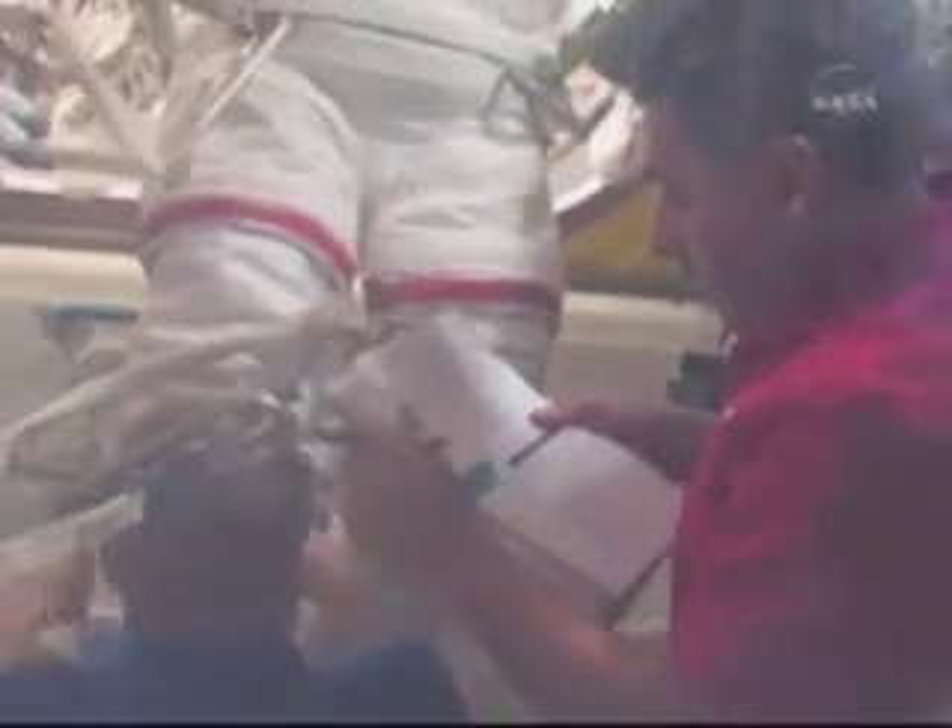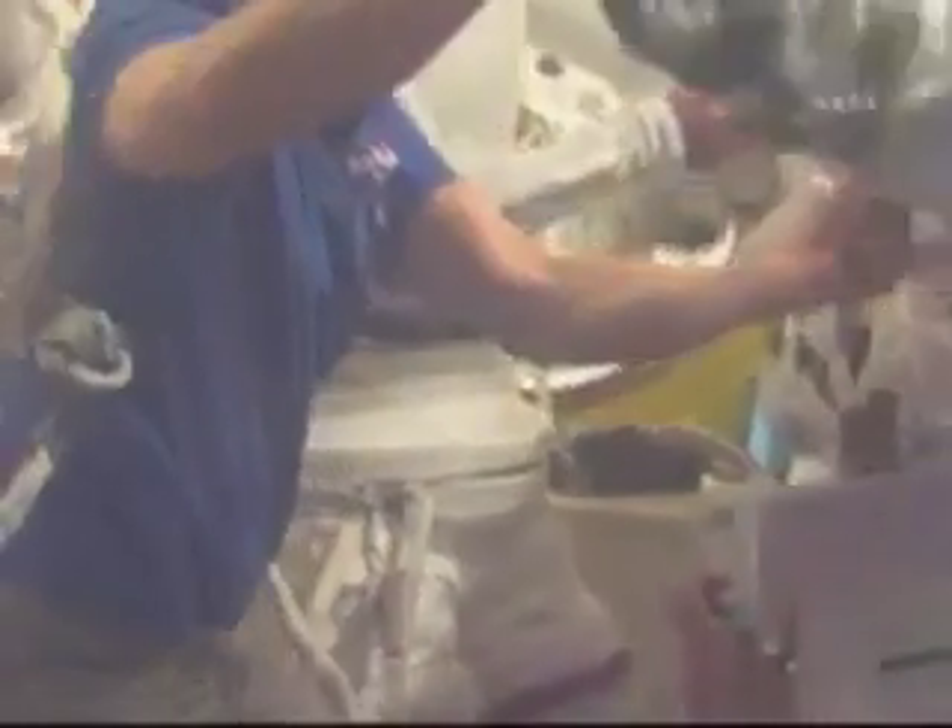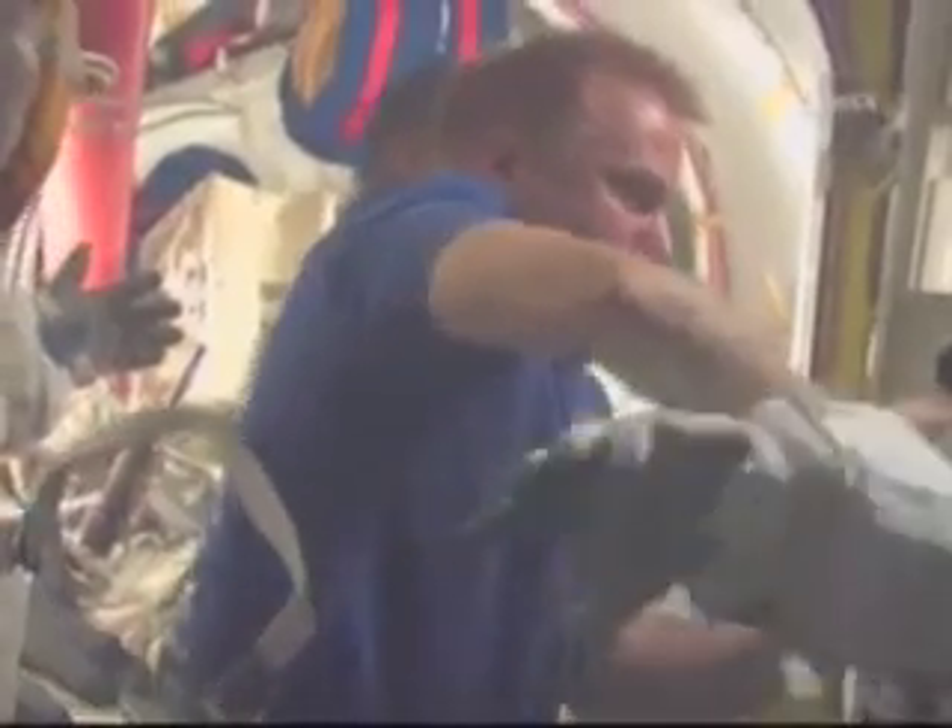It reminds us a lot of our training. Sometimes you have to remind yourself that you're in space because there are so many direct similarities between the great training that we've received and what we're actually doing to get these folks ready to go out into space. We follow the checklist and you can see Jose here being very meticulous about keeping track. We don't want to miss anything, so we make sure that everything is exactly as we've been trained. And so far, so good.